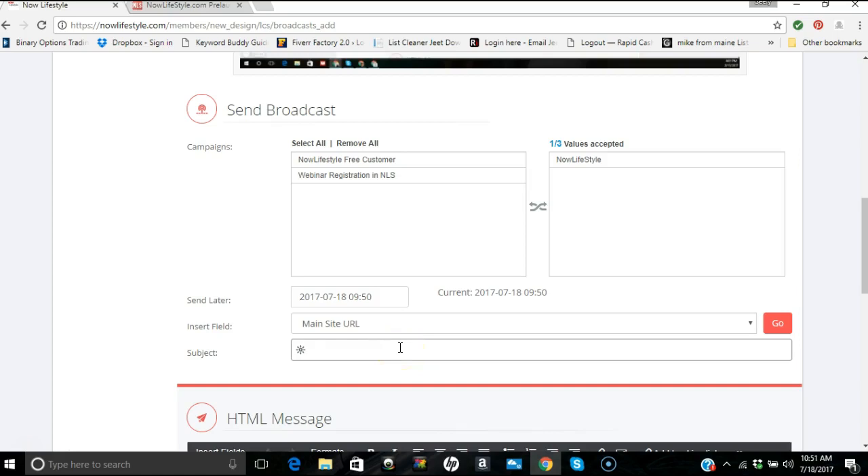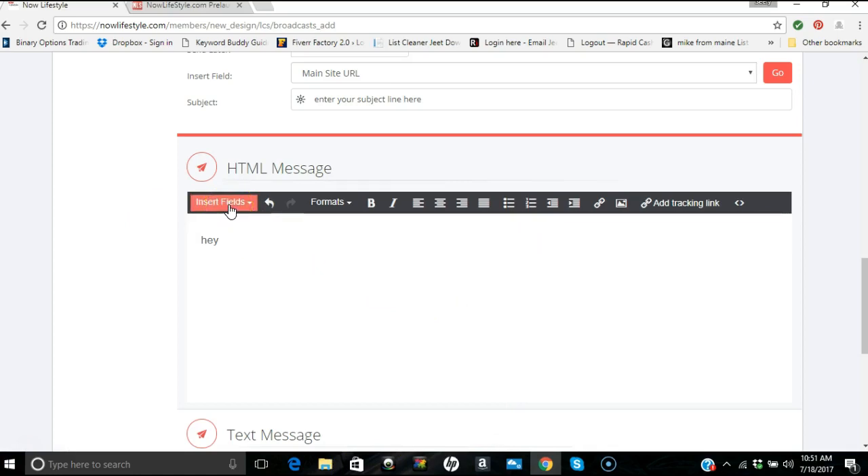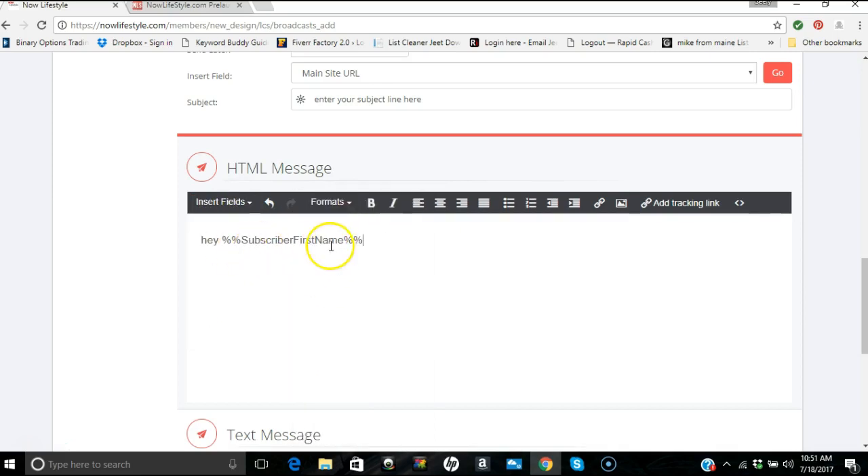Then all you do is enter your subject line here. Now, there's a first name functionality — go to Insert Fields. I'd put 'Hey' capitalized, and then you can do 'Subscriber First Name' so it looks personalized.